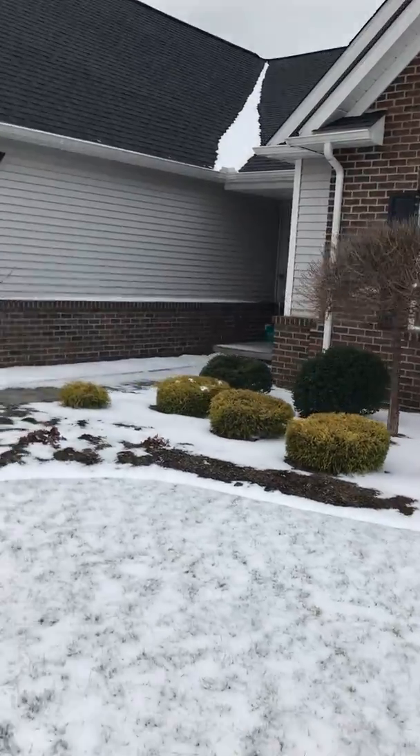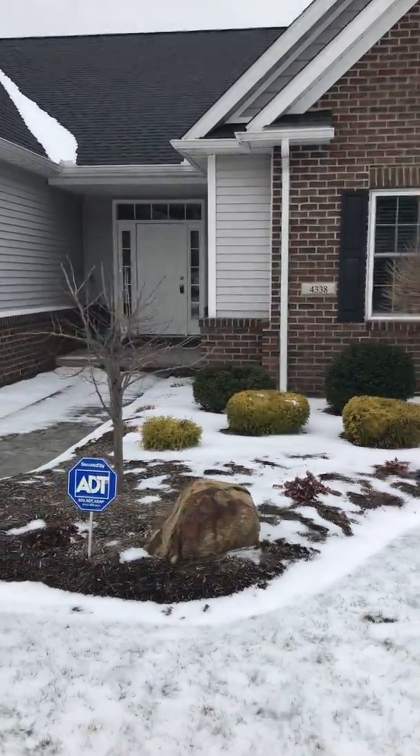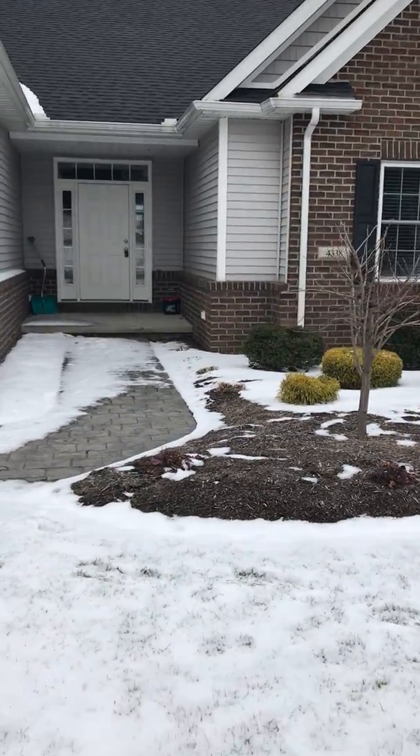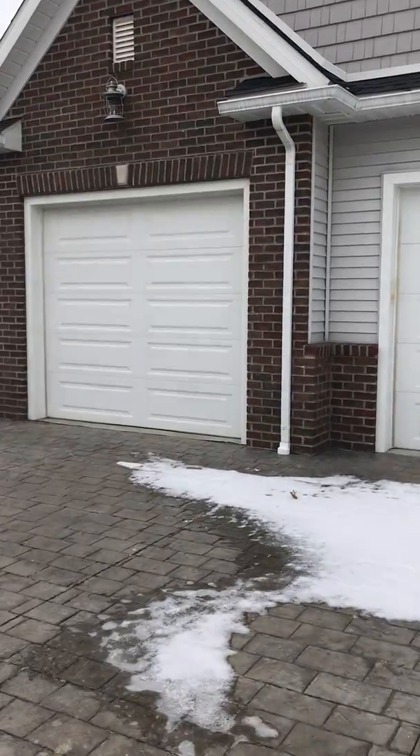Coming around the front of the house here — just the main entryway with a nice little porch, and you've got your two garage doors.